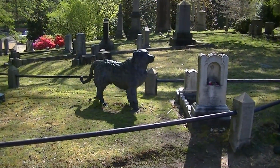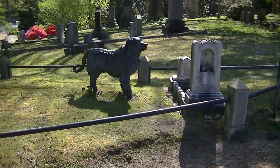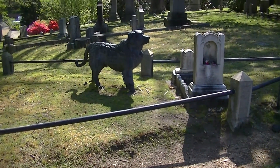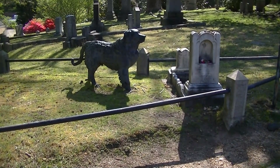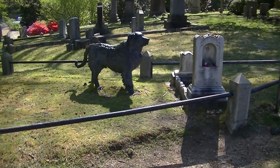Now legend has it that, in order to protect his beloved dog, Mr. Rees moved it from his store and placed it at his niece's grave, since certain cemetery and religious artifacts were exempt from the government order.